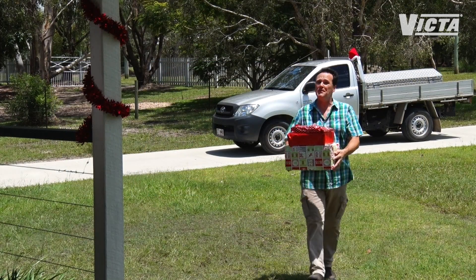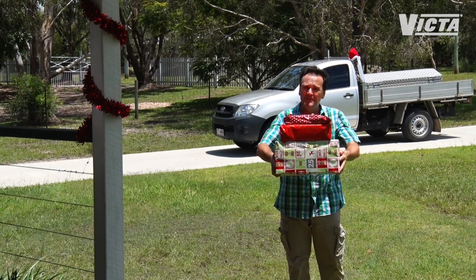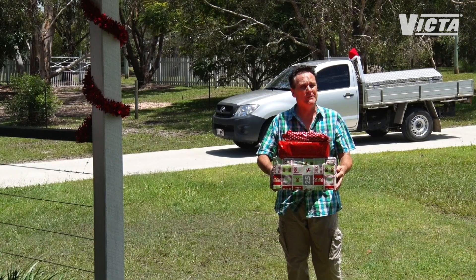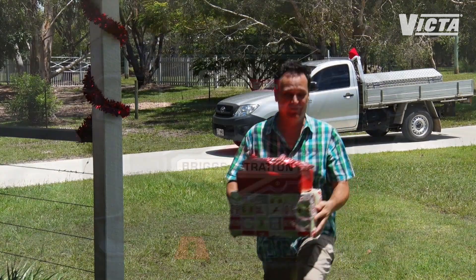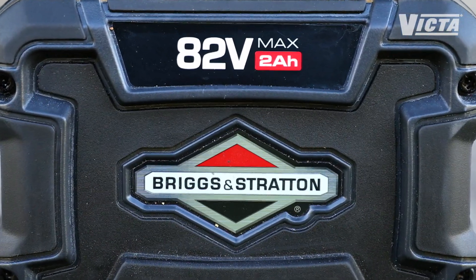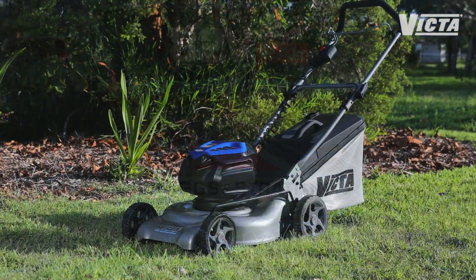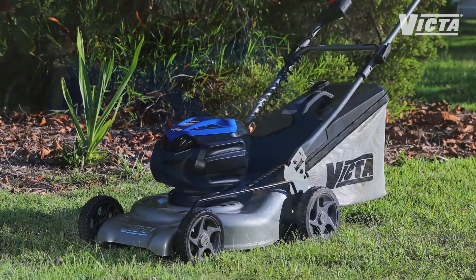Christmas is the time of year when we all dream of that special something to give to somebody else, of course. Well this year Victor has some very special limited edition goodies that are just perfect for the power tool lover in your life. Victor's 82 volt lithium iron power tool range has been a huge hit with homeowners and lawn lovers, and now it gets even better with this awesome limited edition Power Cut lawn mower.